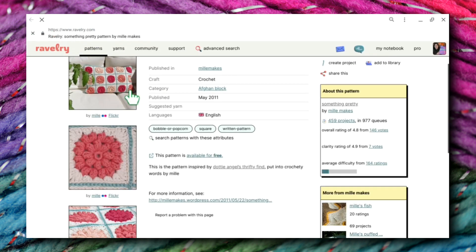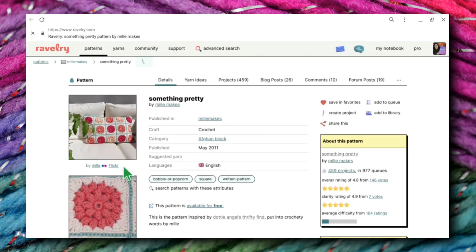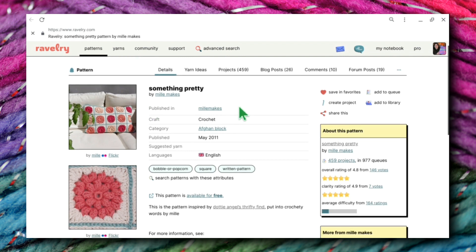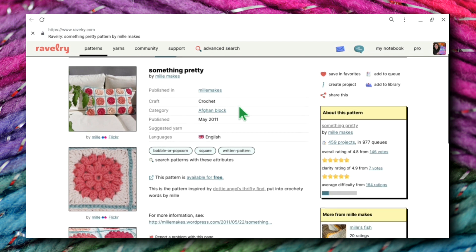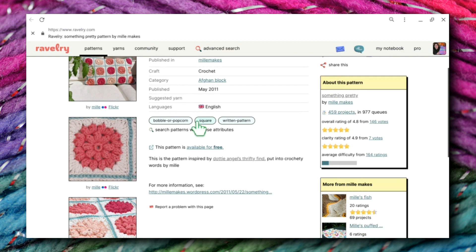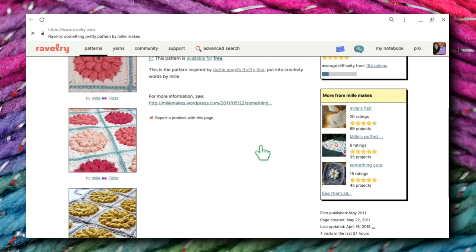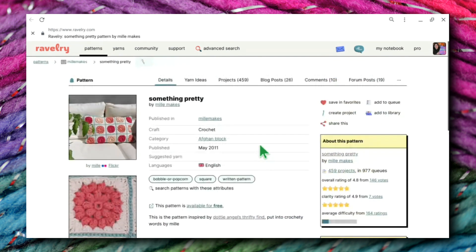So if you're interested in making this, you can go on over to Ravelry and check this out by Millie Makes. Or of course, you can just follow the link in the description box below to my Pinterest board. Click on the picture and it'll give you a direct link right to this pattern. This pattern is available for free, and it's just a nice sweet little pattern. Let me know what you think of it, let me know what you think of this series, and until tomorrow, have a great day. Bye-bye!